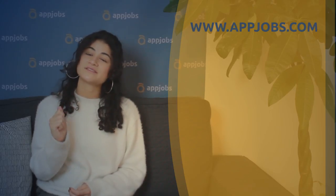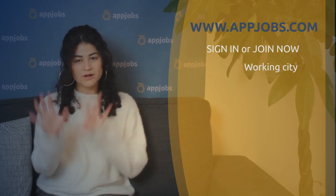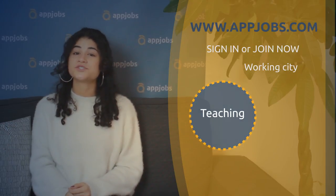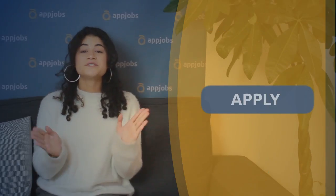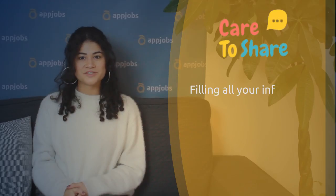You will of course go to AppJobs.com to register with Care2Share. Once you're there, you can sign in or join now, select your working city, and after putting in all your assets, you can click on the category Teaching to see if Care2Share is an option in your city. And if it is, all you have to do is click on the Apply button. Once you did that, you're going to be redirected to Care2Share's registration page.